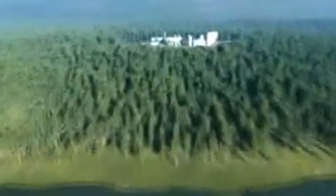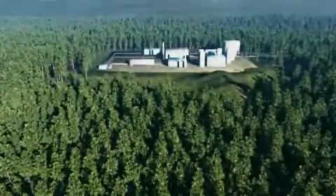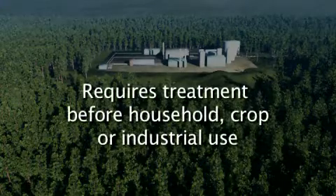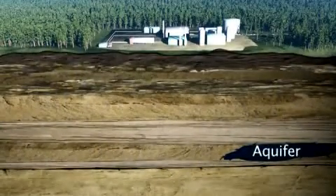Potable water is drinking water. It comes from lakes, rivers, and streams near the ground surface. At Sermont, non-potable, non-saline groundwater is used. It is not readily drinkable and requires treatment before household, crop, or industrial use. The water is sourced from an aquifer hundreds of meters below the surface.